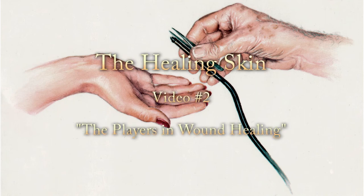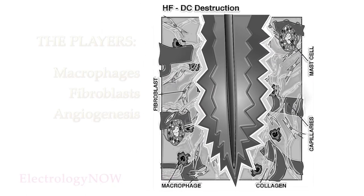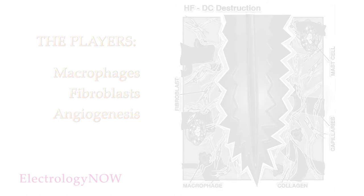In video one, we saw how the electrolysis injury sets off the mast cells. The mast cells release chemical mediators into the skin that initiate the healing process. We saw how one of these chemicals, histamine, increases blood flow to the area and stimulates the neutrophils and monocytes, which are both white blood cells. Now let's continue the saga and see how macrophages, fibroblasts, and angiogenesis function in wound healing.